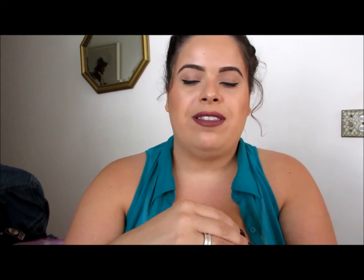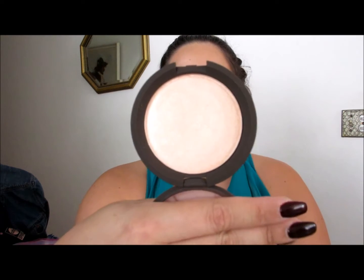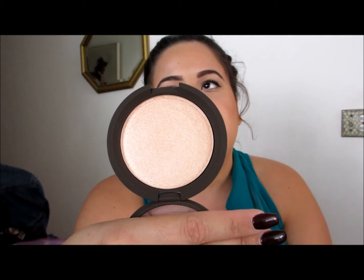Another Shimmering Skin Perfecter in the infamous, very popular, very cult-followed Champagne Pop — the Jaclyn Hill Champagne Pop. The packaging says BECCA x Jaclyn Hill. My store had the Jaclyn Hill meet and greet, and it was amazing. Jaclyn was so nice, so down to earth. I got to meet her and posted a picture on my Instagram, which is always linked below. I'm so glad I got this highlighter.